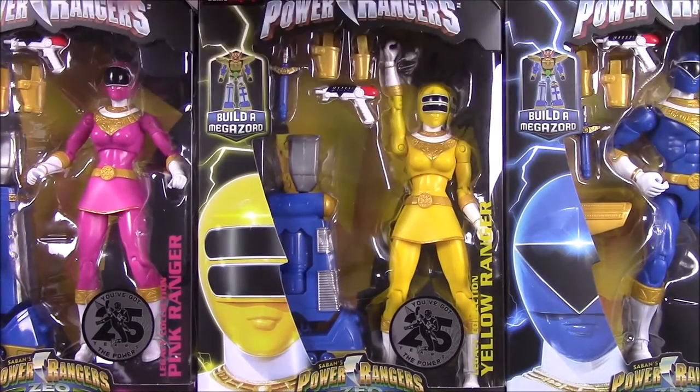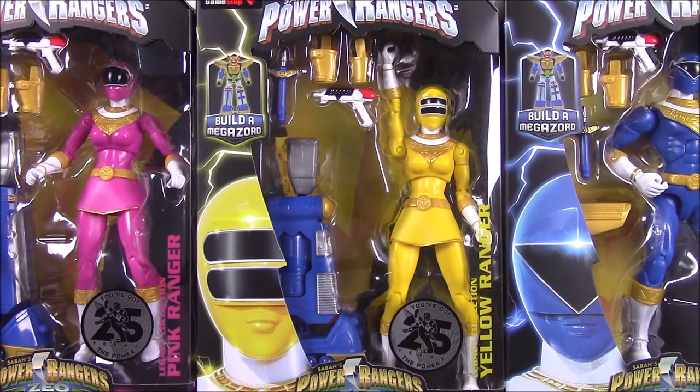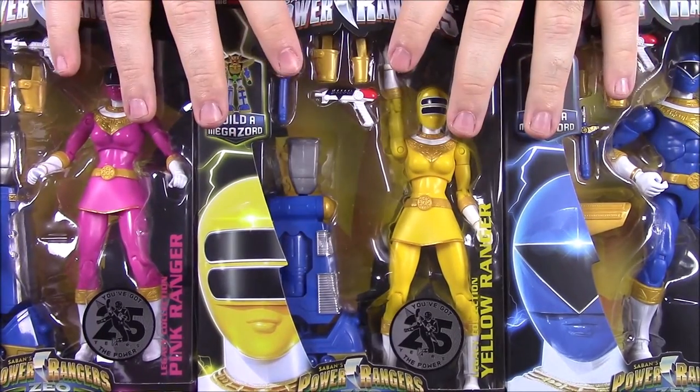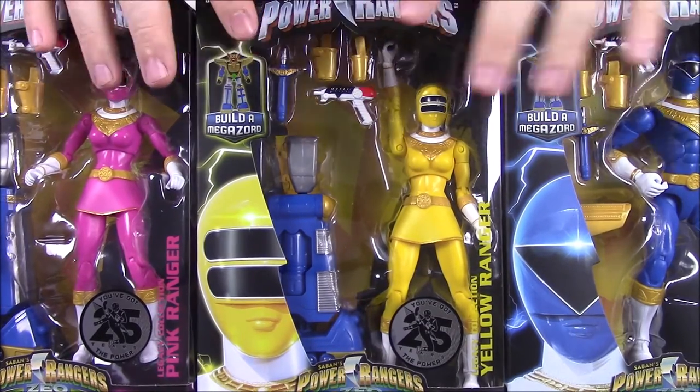We have all the Zeo Rangers that come with the Build-A-Figure here, the Build-A-Megazord figures for the Zeo Megazord. We're super excited to finally get all of these, especially the ones on top that were the hardest to find. I finally found them yesterday, so I can finally complete this set and get it done.